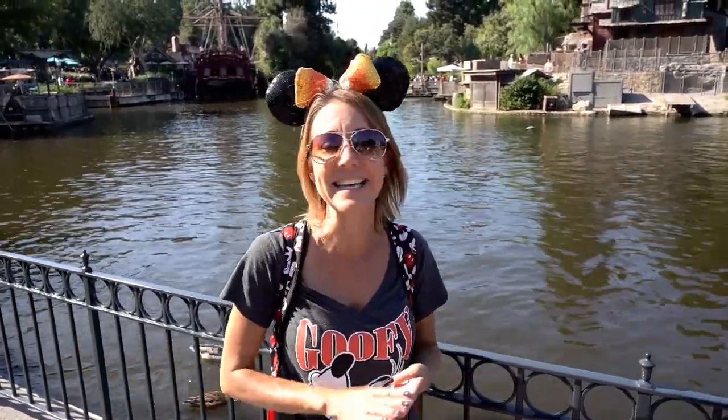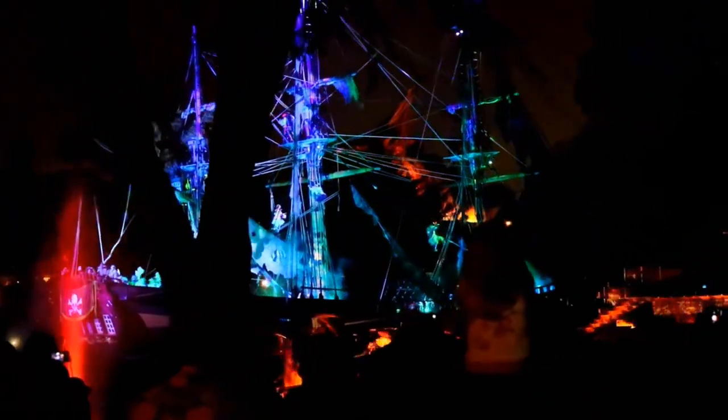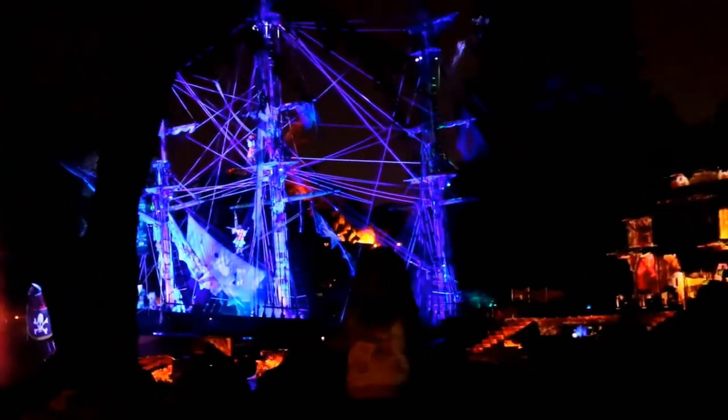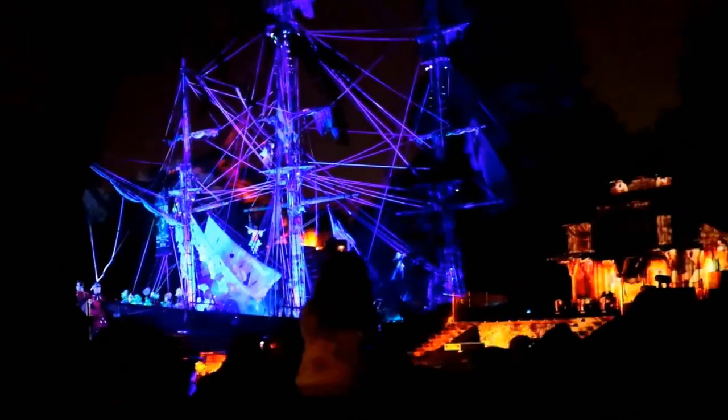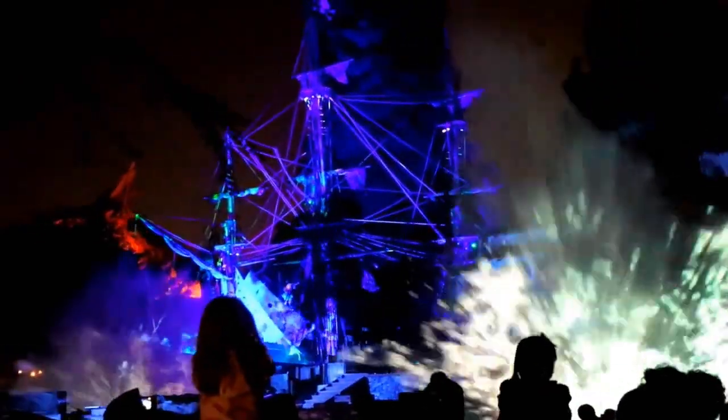Number four on the list, in no particular order, is Fantasmic. It is the best show that Disneyland has to offer, in my opinion. It is an amazing nighttime show right here near New Orleans Square on the Rivers of America. It is shown two times every night, and it is fantastic. If you get an opportunity to see it, you should. There are fireworks, characters, singing and dancing, and Mickey is incredible.